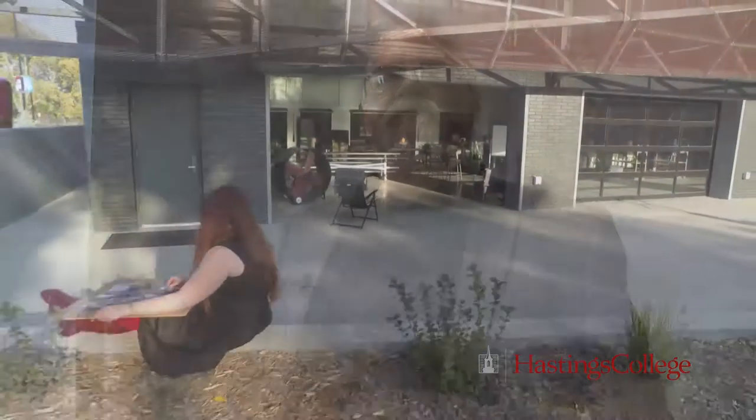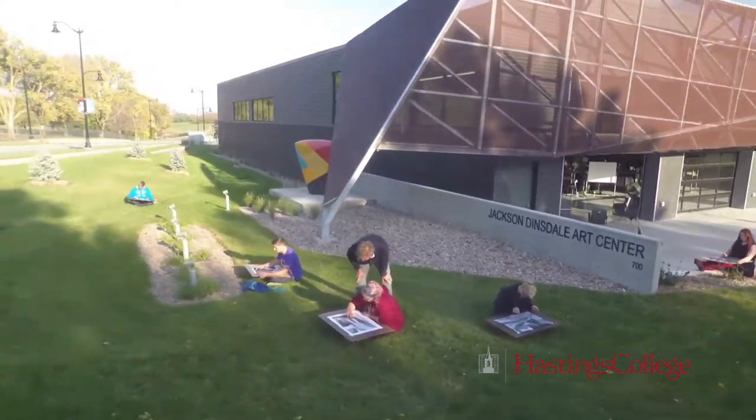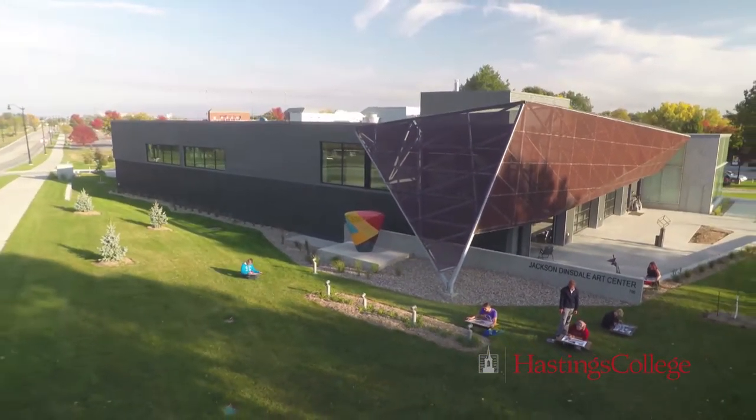And here we are back to where we started. I really appreciate you coming on this tour with me. If there's anything else I can do, just give me a call.